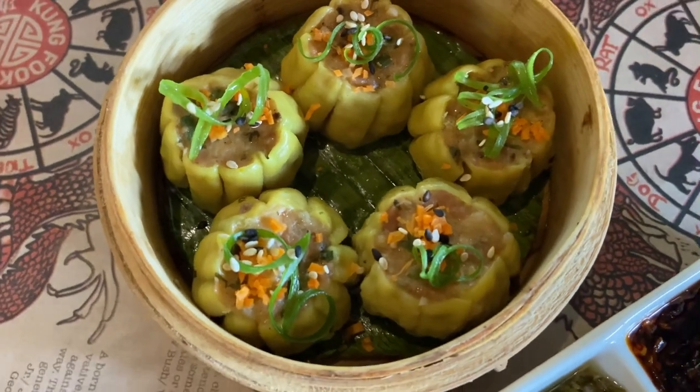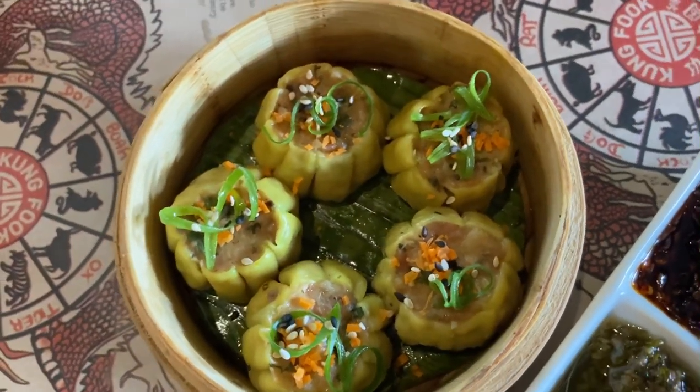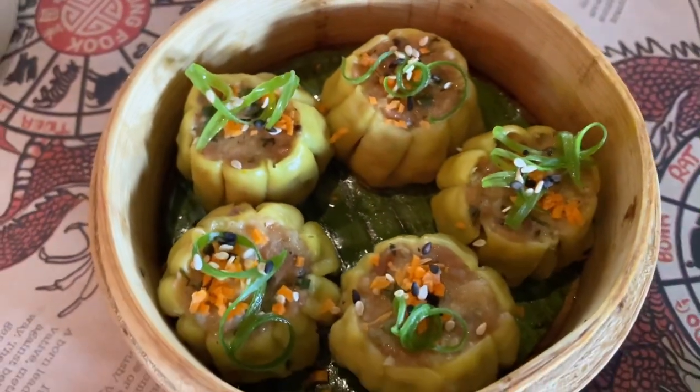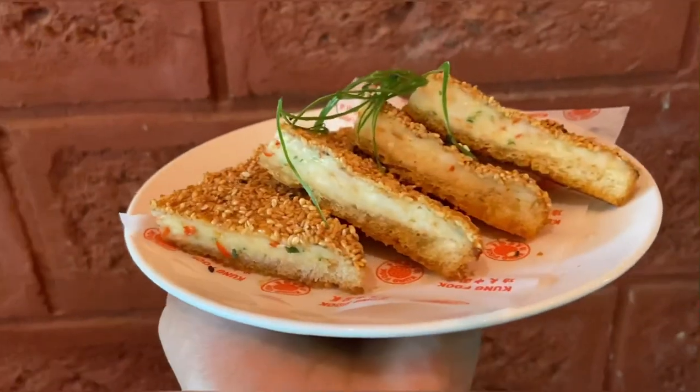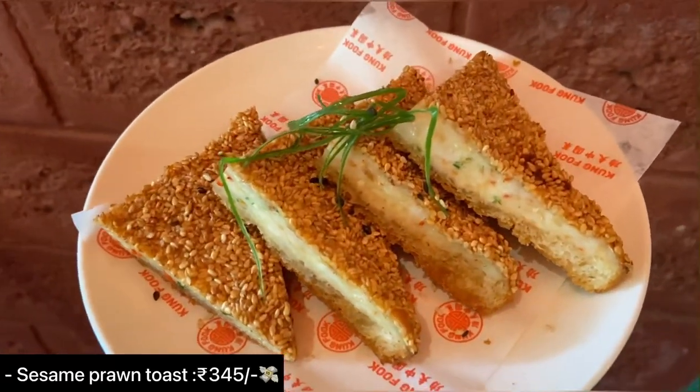Next up is the chicken shumai — it's an open-faced dumpling with chicken, leeks, and oyster sauce. It's mildly spiced and very delicious. I paired it with the sauces and it tastes even better.